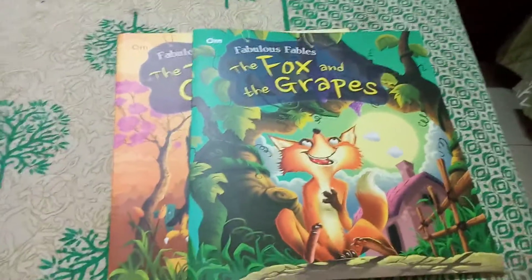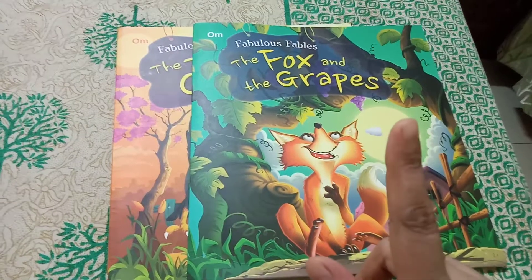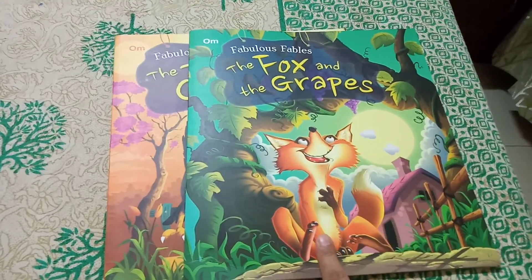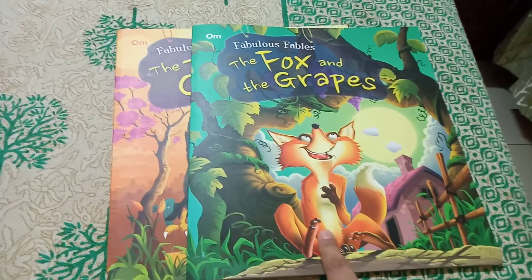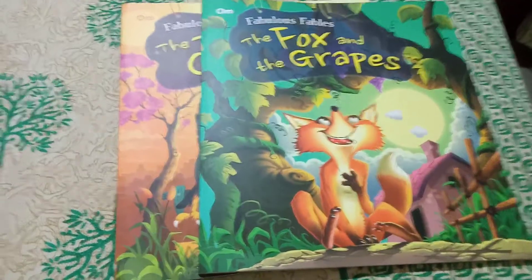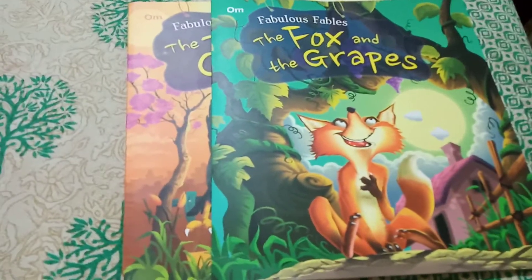Hi guys, welcome back to my channel. I'll show you a review — this is my first video. This video is helpful for little children and toddlers; I would say from age five to six years.